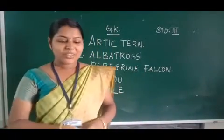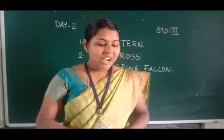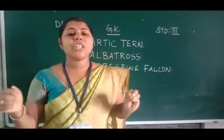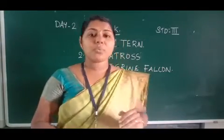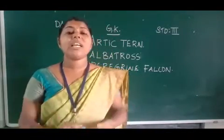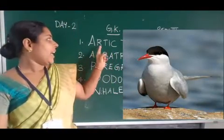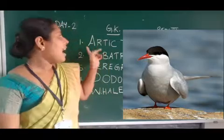First question: Which bird flies the longest distance every year? Look at the test book and touch with the finger. The answer is Arctic Tern. Spelling: A-R-T-I-C. Arctic. Then Tern: T-E-R-N. Arctic Tern.